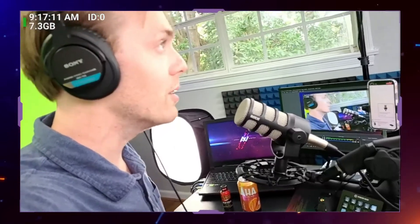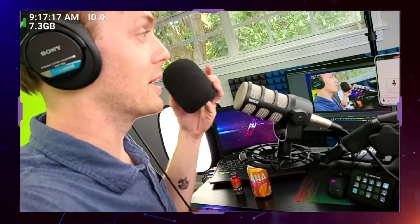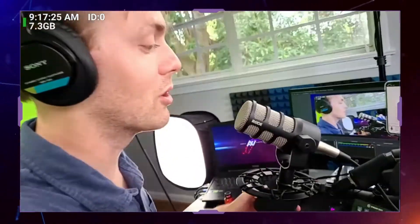The audio is a little bit clearer without the windscreen on it, but I like adding the windscreen because I have a fan right below my desk, and I like adding a little bit of extra protection to the microphone. That's a decision that you can make.